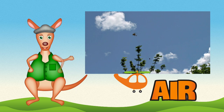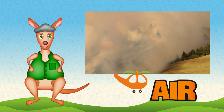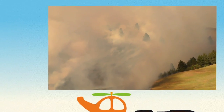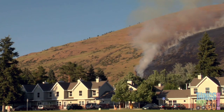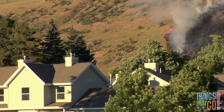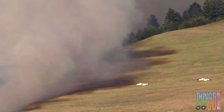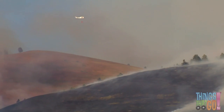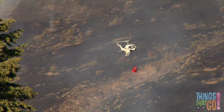G'day boys and girls, Reggie Roo here! Oh no — what's this? It looks like a dangerous forest fire! There's lots of smoke billowing from the fire and it is getting very close to the houses. Here come some fire trucks — I think they'll need help to put out the fire. Is that a helicopter flying through the smoke? Maybe they can help!